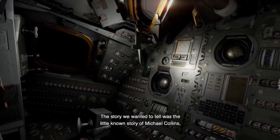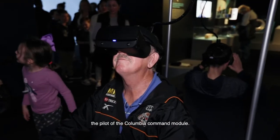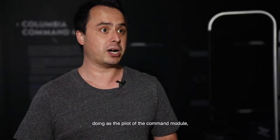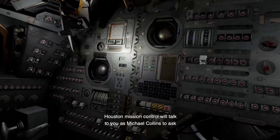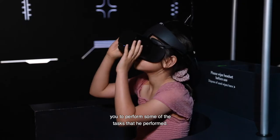The story we wanted to tell was the little-known story of Michael Collins, the pilot of the Columbia command module. It's kind of a gamified simulation of what Michael would have been doing as the pilot of the command module. At various points in the experience, Houston Mission Control will talk to you as Michael Collins to ask you to perform some of the tasks that he performed.